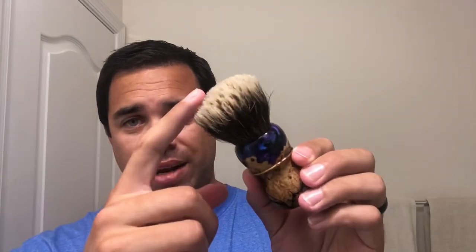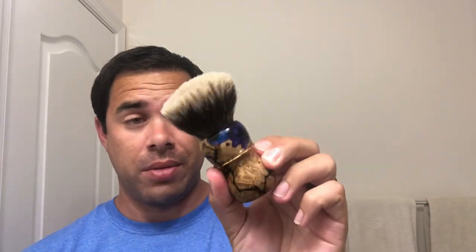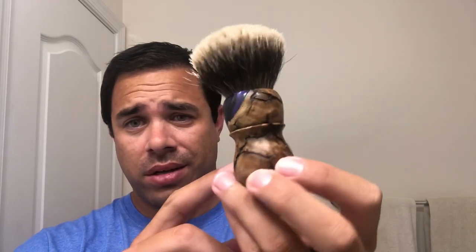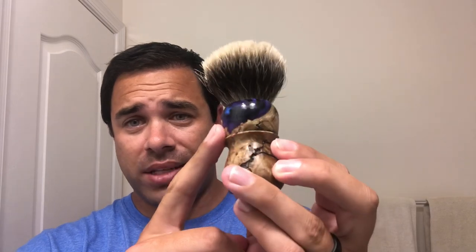My brush today is going to be the Deranged Donkey Luten Brushworks collaboration brush, and this is sporting a Declaration B4 knot. I believe this is somewhere around 29 to 30 millimeters — pretty big, pretty dense knot, and I absolutely love this brush. The fractal burns and this beautiful blue resin probably aren't getting captured very well in my lighting, so I do apologize for that.